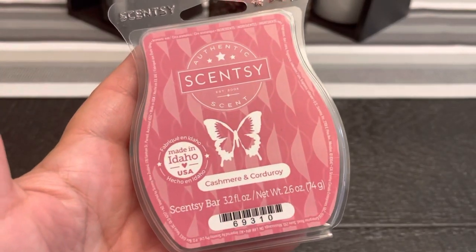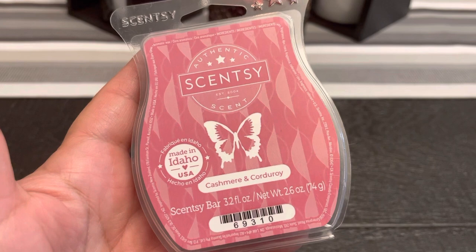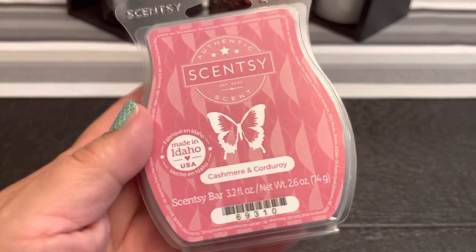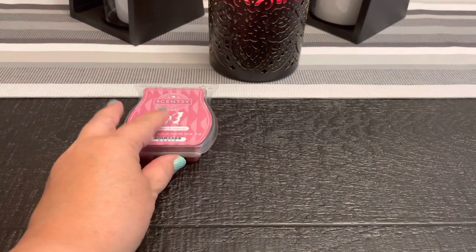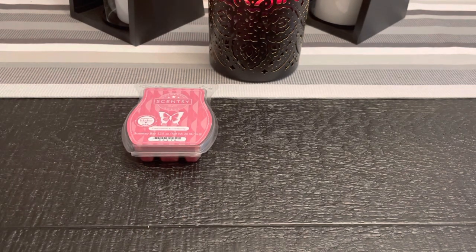So cashmere and corduroy — this is new this season and I love this so much. Wrap yourself up in the coziness of creamy vanilla, Sicilian bergamot, and cashmere sandalwood. If you love sandalwood scents, you absolutely will love this — if you don't, I will buy it from you because I love it. It's very warm, soft, cozy, a little bit sultry. I'm getting warm flannel sheets out of the dryer, a nice warm sweater on a cozy night sitting by a fire watching a movie — just that warm, cozy sandalwood. I really, really love that one. It's new in my club this season.